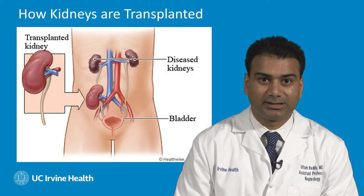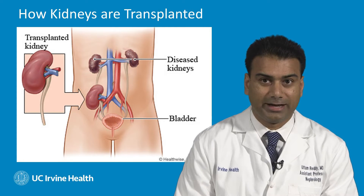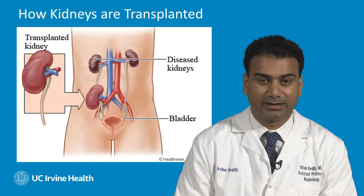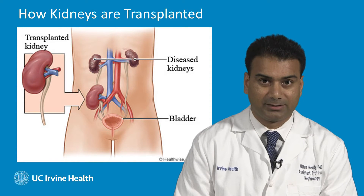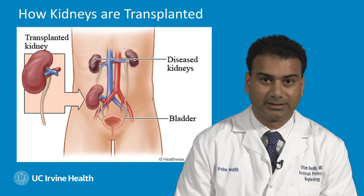So where does a kidney transplant occur on the body? Well, the thing you need to know is we don't touch your native natural kidneys — they stay in the body in your back area. We perform the transplant surgery either on the right or left lower abdominal areas of the body. So after transplantation, you will technically have three kidneys in place.